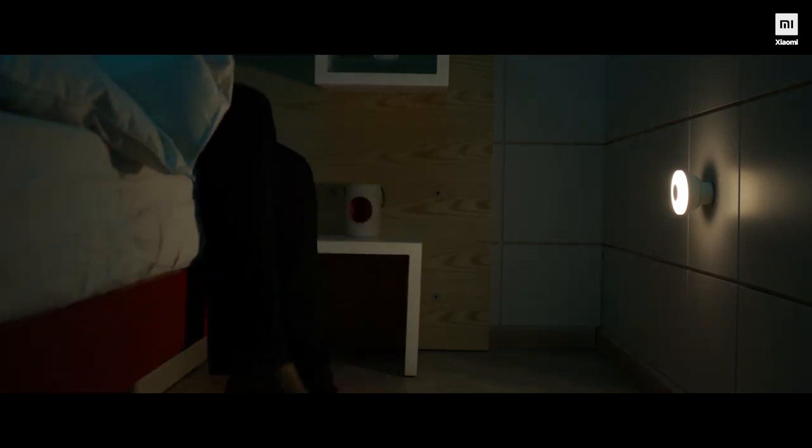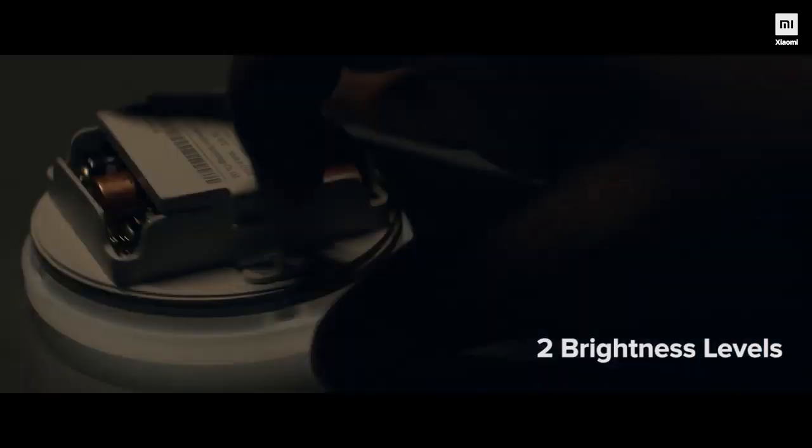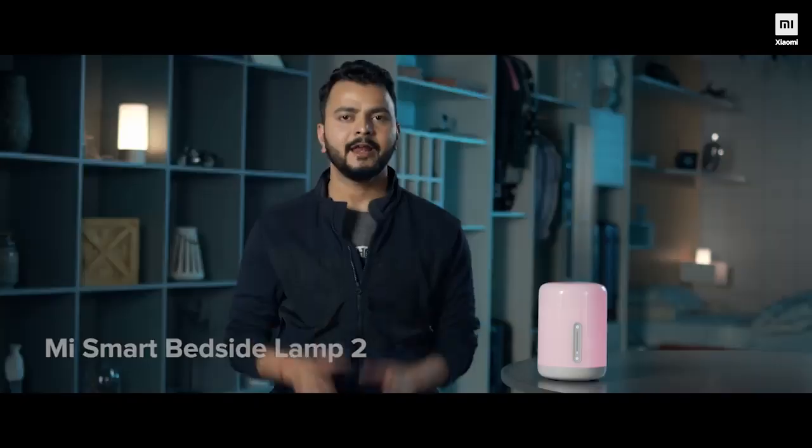It also comes with a 3M sticker — just remove the flare and mount it wherever you want, next to a bed for example, so there is a warm light just in case you wake up in the middle of the night. There are so many places to mount this: the staircase, the bathroom wall, next to the main door, or even in your closet. Check this out — magnetic mount, 360-degree rotation, and two brightness levels to choose from. Pretty unique!